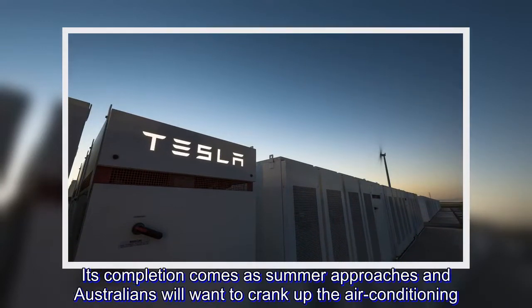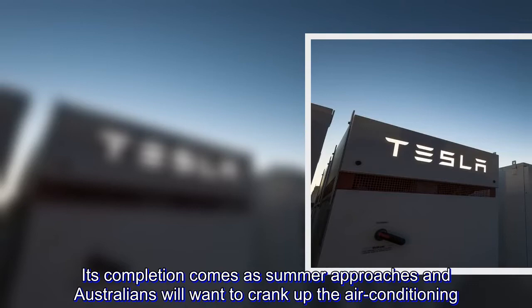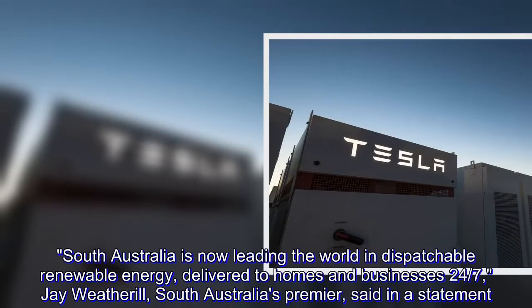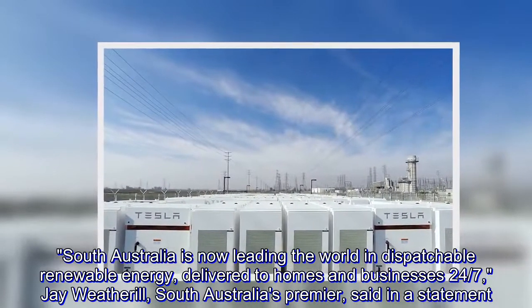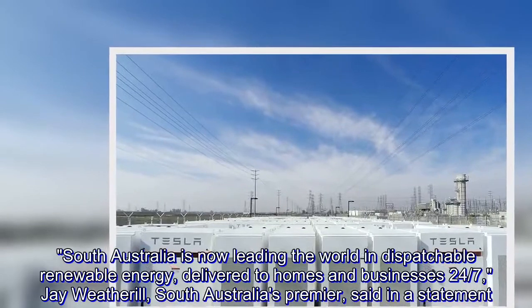Its completion comes as summer approaches, and Australians will want to crank up the air conditioning. South Australia is now leading the world in dispatchable renewable energy, delivered to homes and businesses 24-7, Jay Weatherill, South Australia's premier, said in a statement.